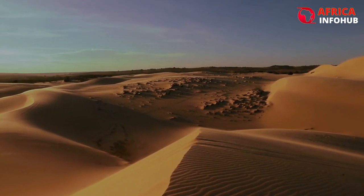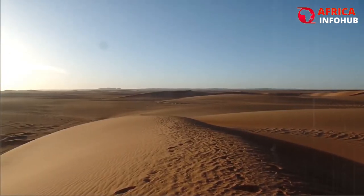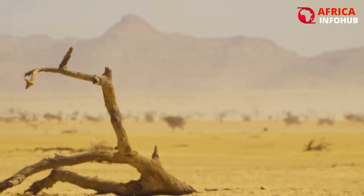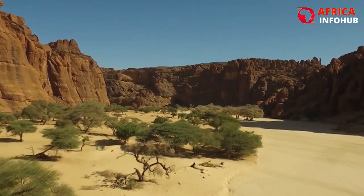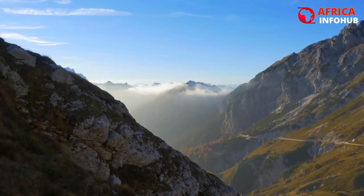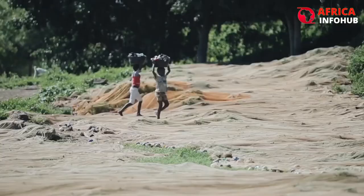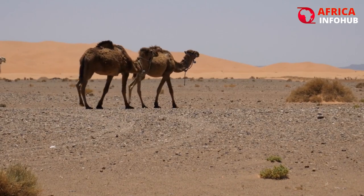The sand dune landscapes frequently depicted in movies are what make the Sahara Desert renowned. The sand dunes can rise as high as 183 meters, or nearly 600 feet, but they only cover around 15% of the entire desert. Mountain ranges, plateaus, plains covered in sand and gravel, salt flats, basins, and depressions are other topographical features in the Sahara Desert.